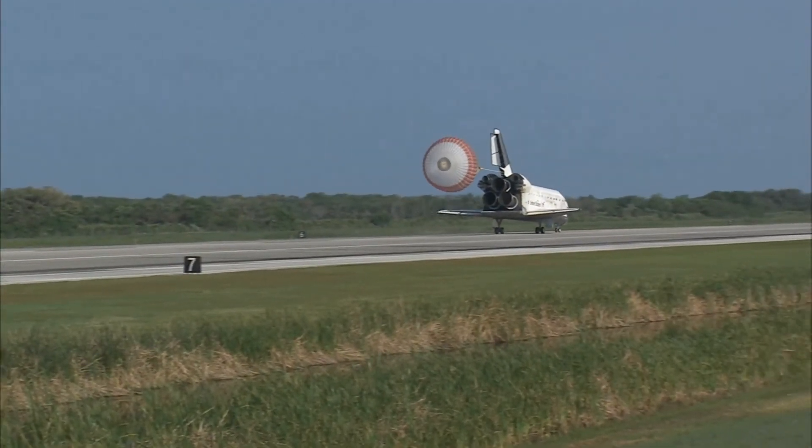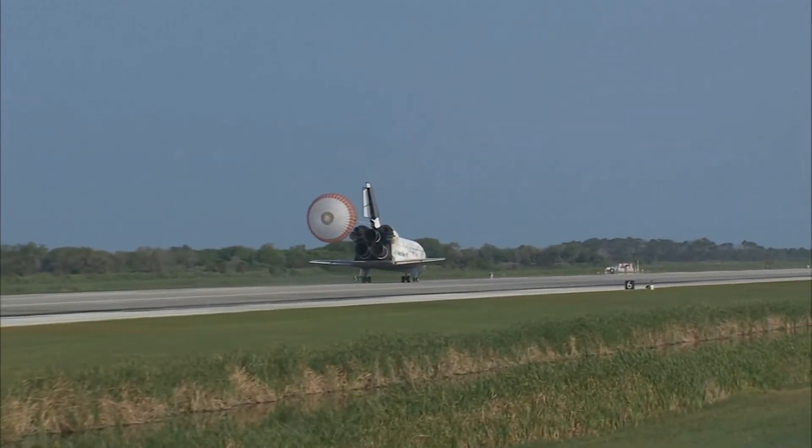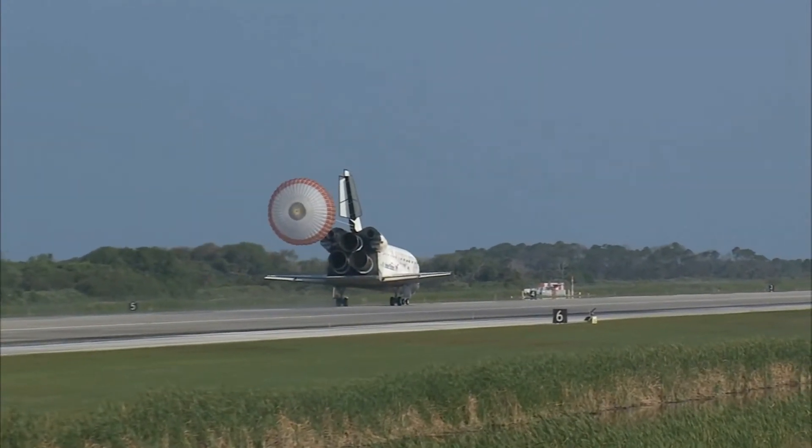That brings an end to the STS-131 mission, the 131st Space Shuttle flight, and the 33rd to the International Space Station.